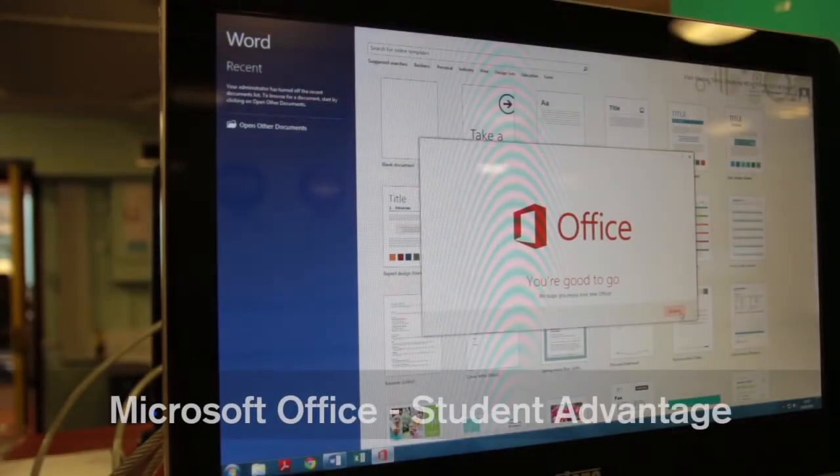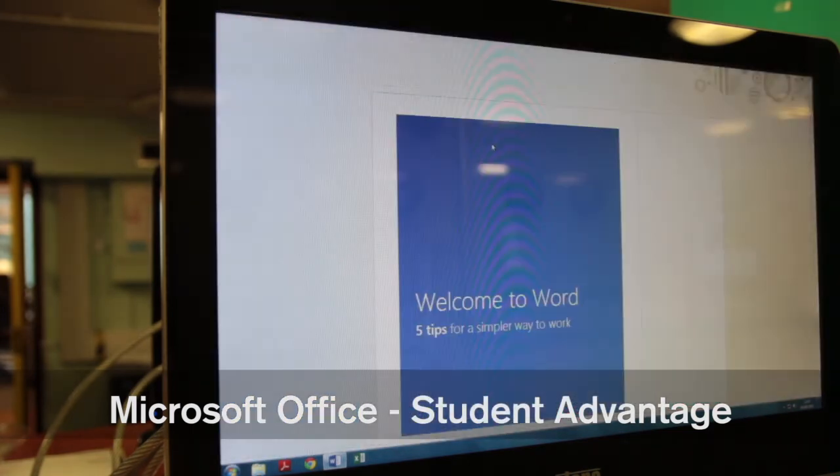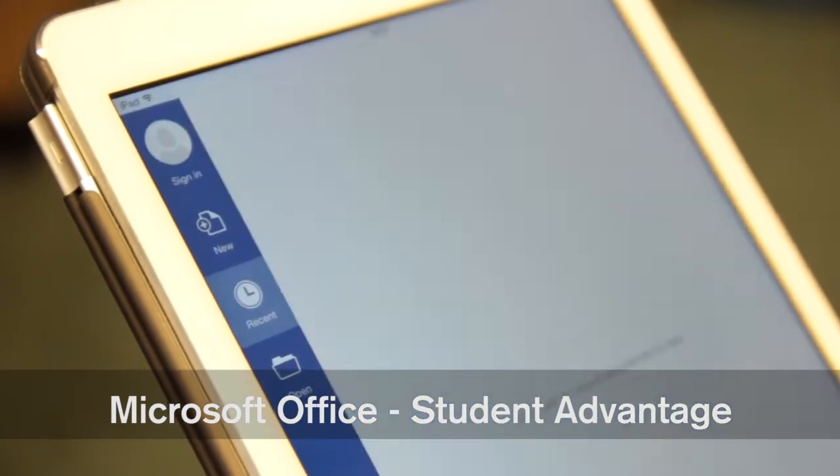All students at the university are entitled to install Microsoft Office on up to five devices. More information on how to do this can be found on our knowledge base by searching for Student Advantage.